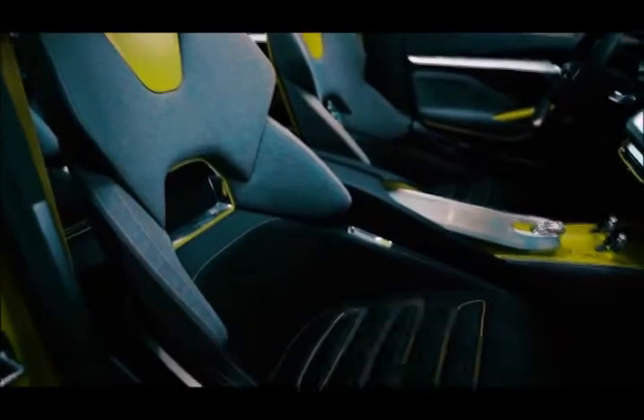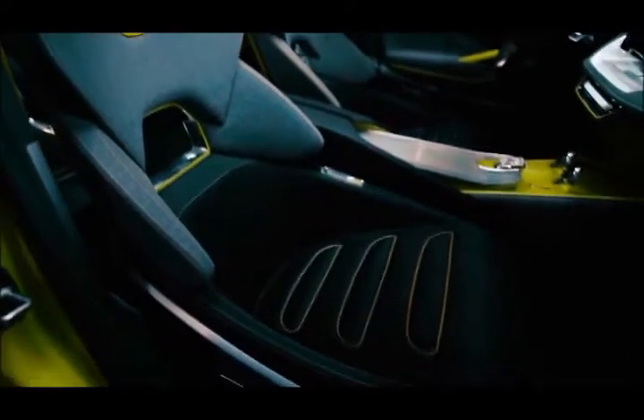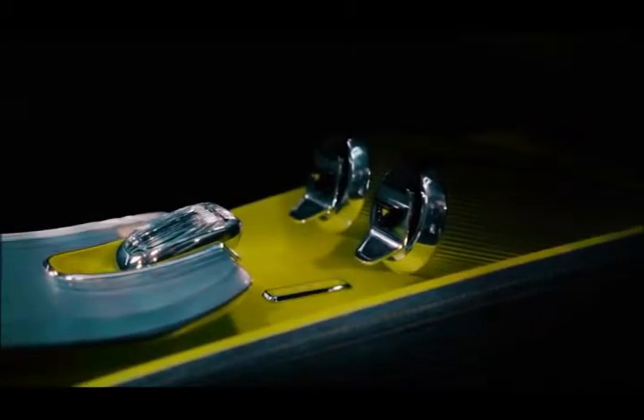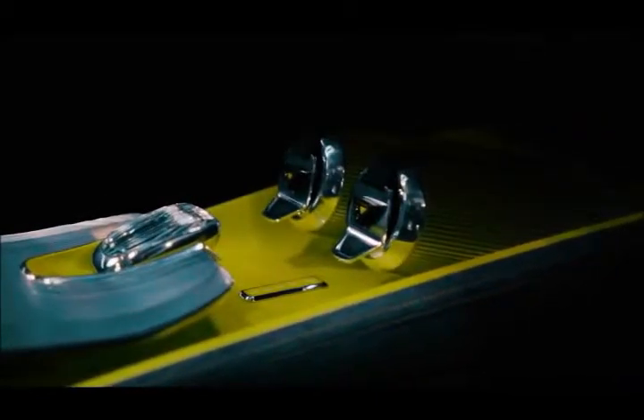The Vision X's two-level front lighting signature is similar to that found on its SUV siblings and is likely to carry over to production. The illuminated grille will be dropped on production cars, not least for safety and regulatory reasons.